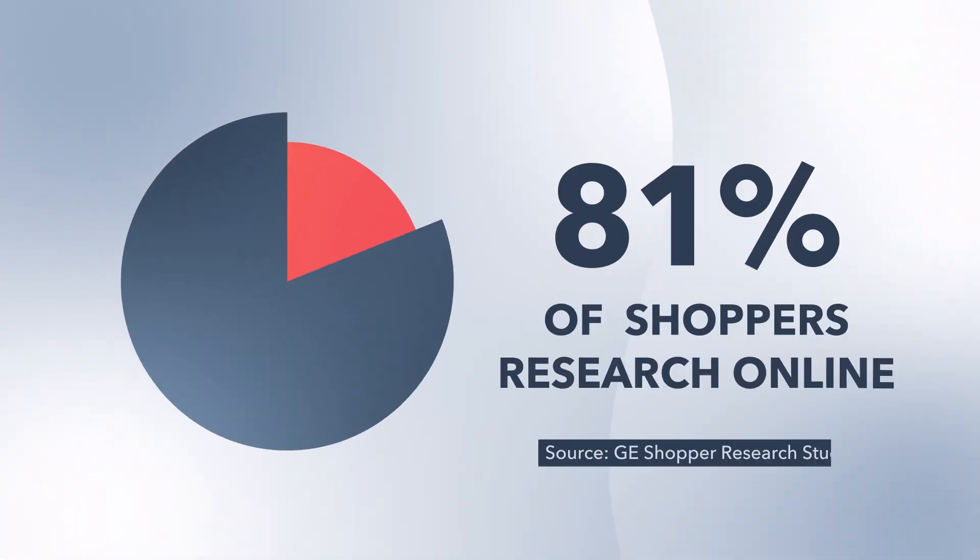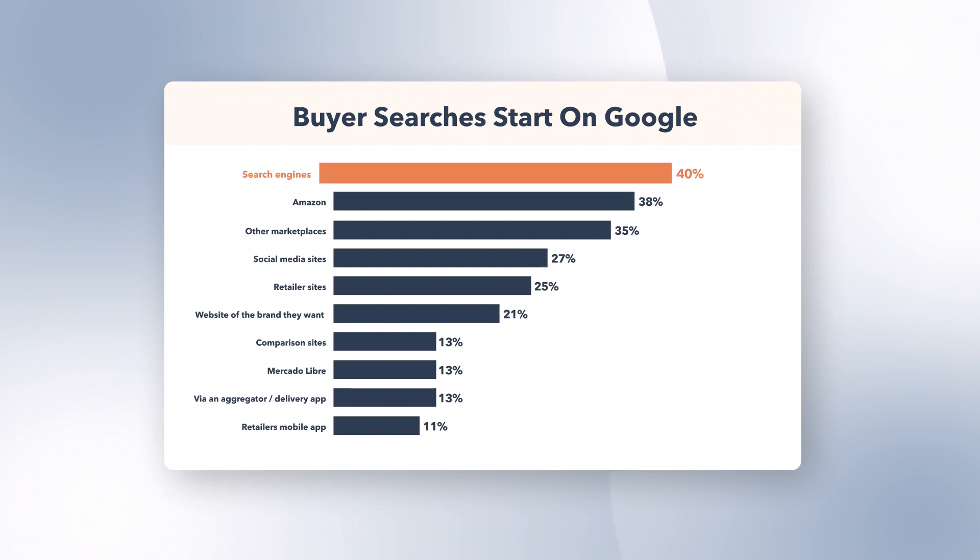I'm gonna keep it real with you. 81% of shoppers research their product online before purchasing, and 40% of those start with a Google search. And 100% of those Google searches use keywords to help determine if your website should appear on the results page. So what are you doing if you're not working keywords into your strategy?